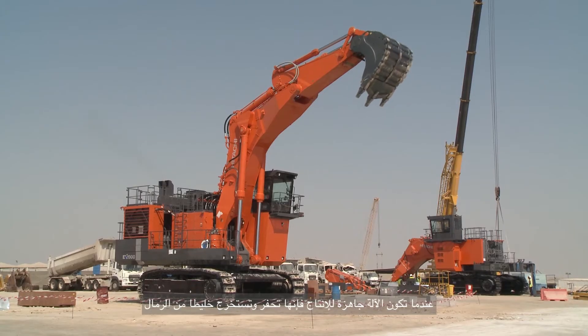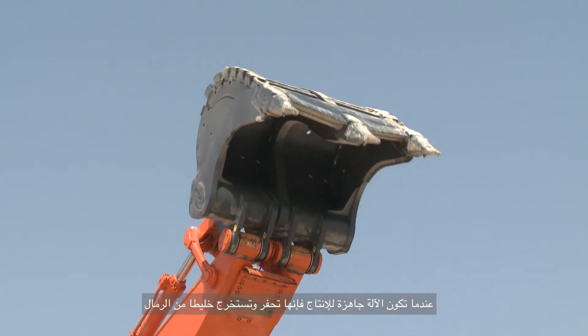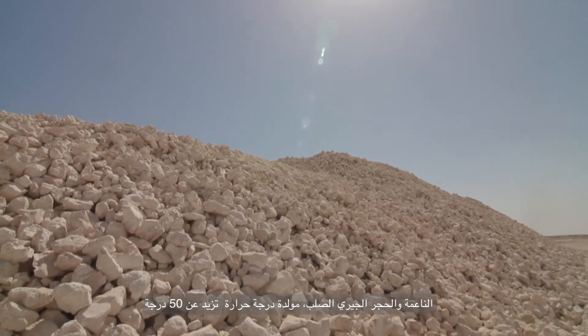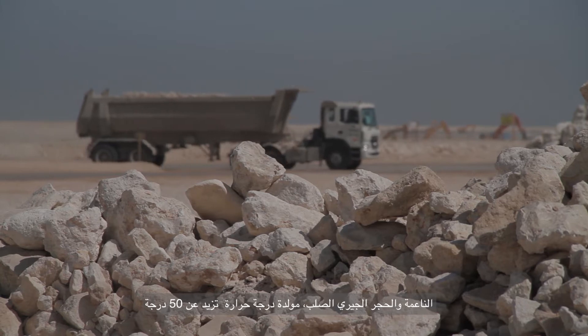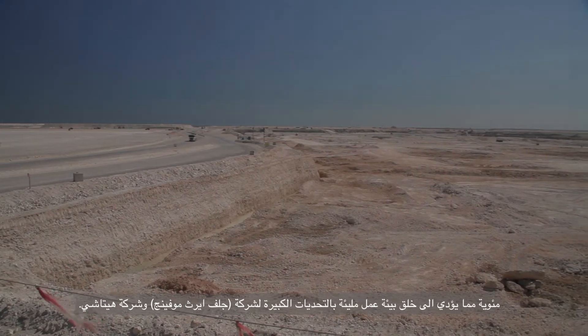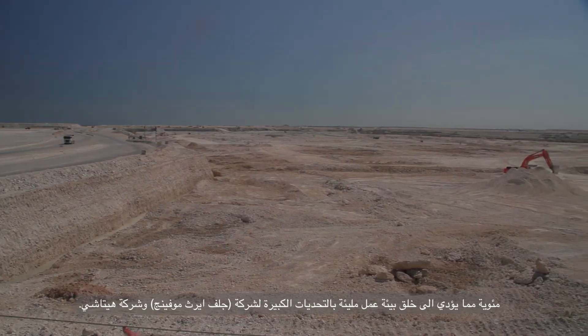Once the machine is ready for production, the material it has to excavate is a mixture of soft sand and hard limestone. This, in combination with the extreme heat reaching in excess of 50 degrees centigrade, creates a taxing work environment full of unique site-specific challenges for GEM and Hitachi to overcome.